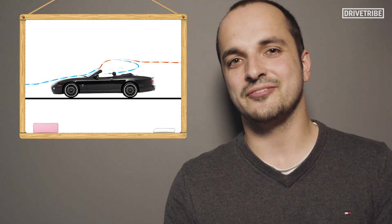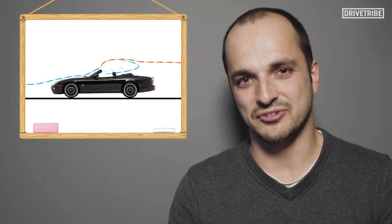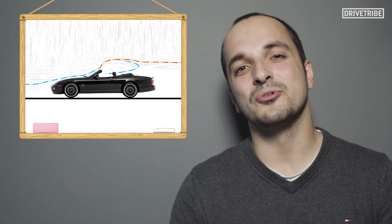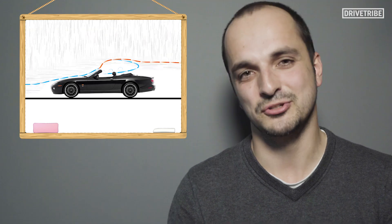The faster you drive, the faster the air flows over the car, and the boundary layer increases in size. When it rains, the boundary layer acts as an airflow anorak, channelling the water over the car and away from your face — if you drive fast enough.